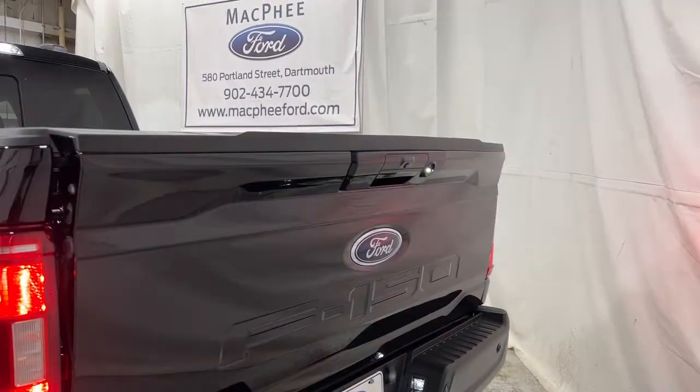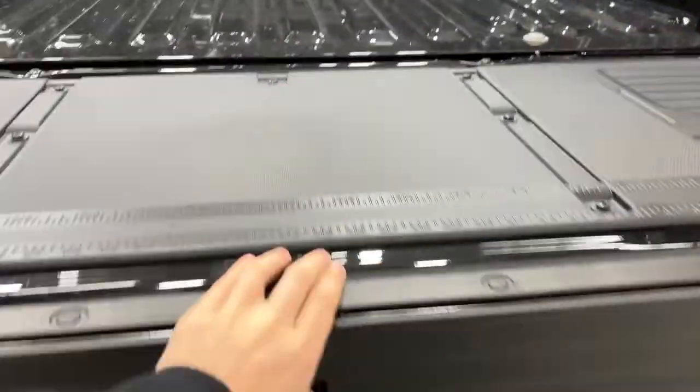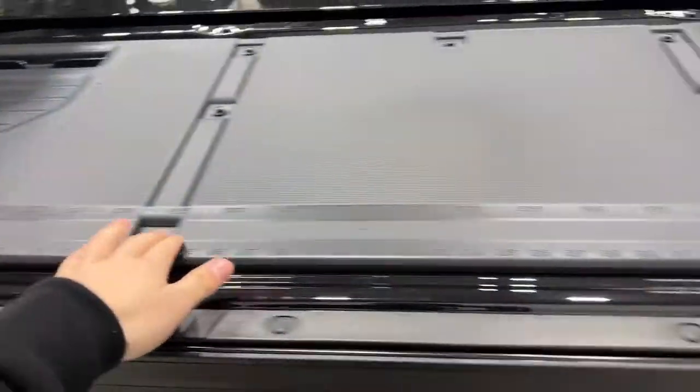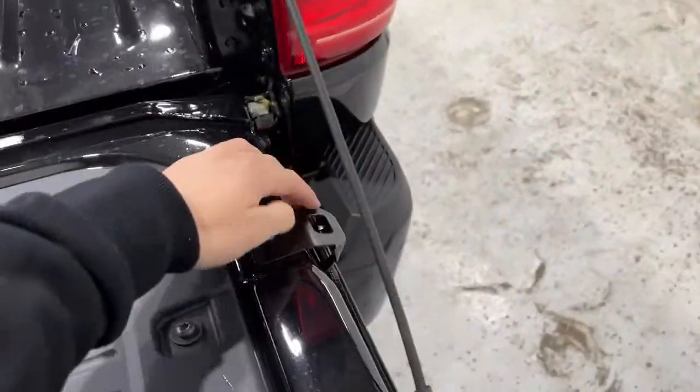Getting into the tailgate, you can use the key fob or press it yourself. You have the tailgate step — a step built into the tailgate to help you get in and out. You've got clamp points and an exterior work surface, basically a workbench on the back of your tailgate with measurement points. You've even got a bottle opener over here.